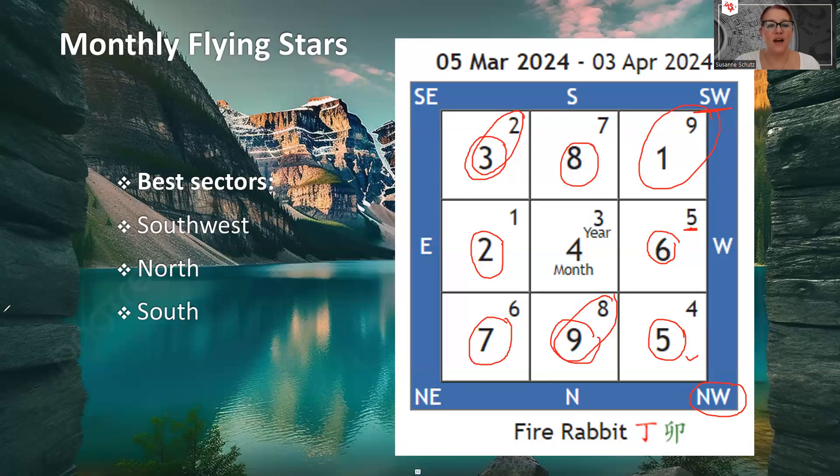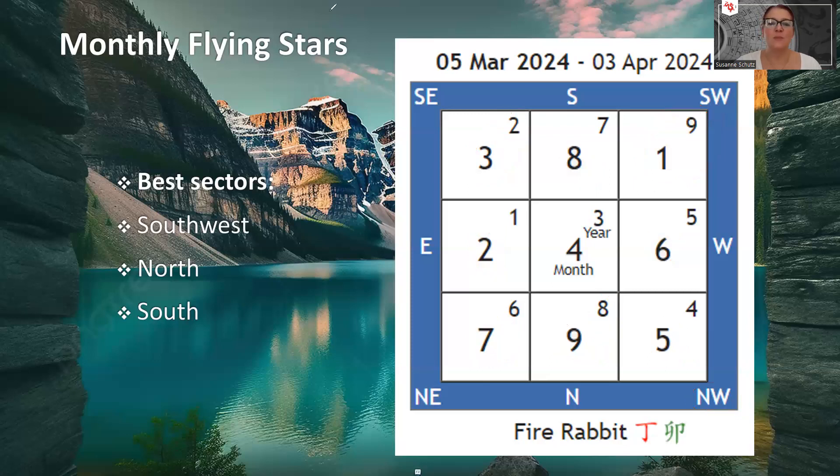So those are the flying stars and recommendations for the month of March, the month of the Fire Rabbit. Try as much as you can to use the Southwest and the North sectors — there are such positive energies there. If you can spend one or two hours in these sectors per day, that would be amazing. Let me know how it goes and what you accomplish while working or sitting there. If you have any comments or questions, please put them in the comment section below, and my email address is in the description of the video. All the best for the month of March — give this video a thumbs up, share it, and subscribe to my channel.